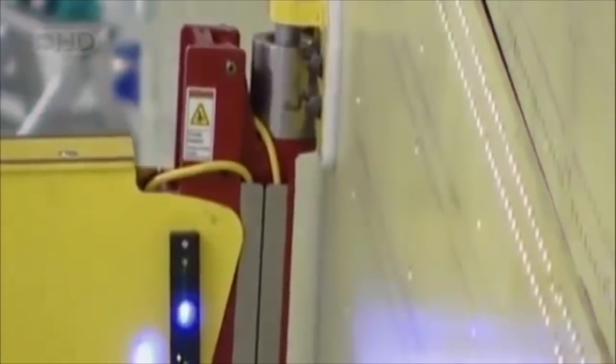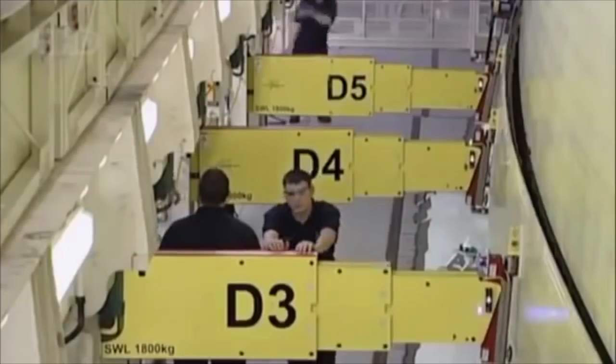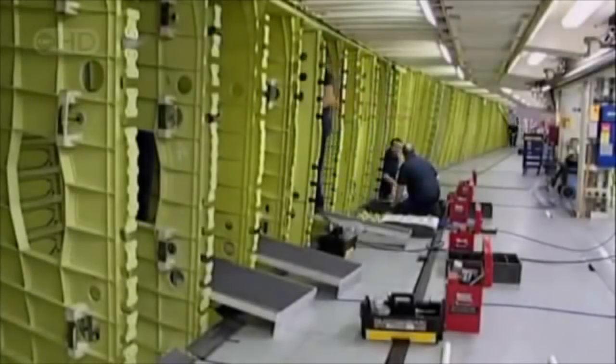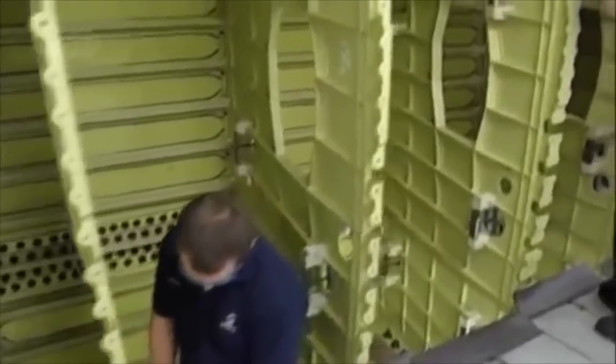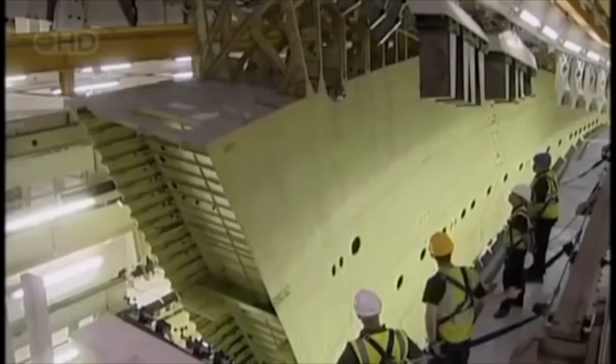This part of the process remains a carefully guarded trade secret — the company wants cameras off. The secret assembly process inside the jig will take nearly four weeks to complete. But it takes more than a wing to make a plane.